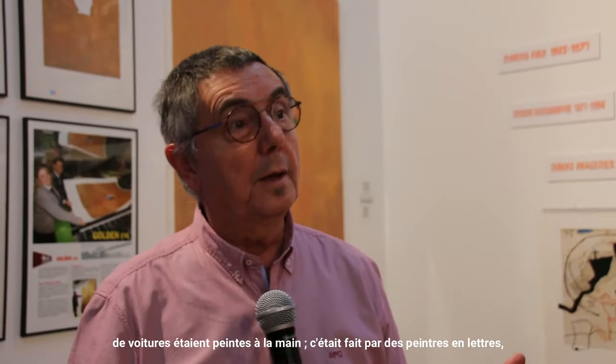It was 50 years ago — everything was made by hand. The publications on buildings and houses, the license plates, the car registrations were all made by hand, done by the peintres-en-lettres.